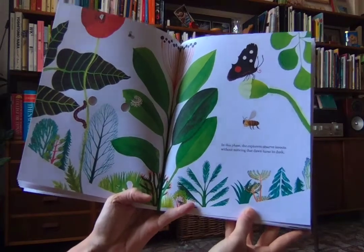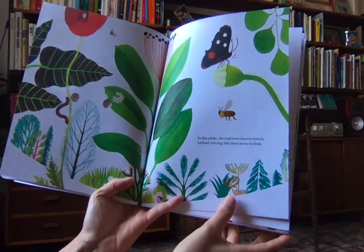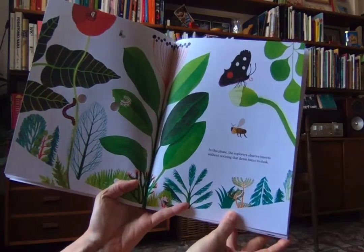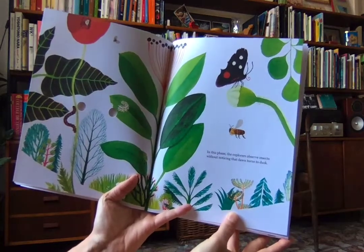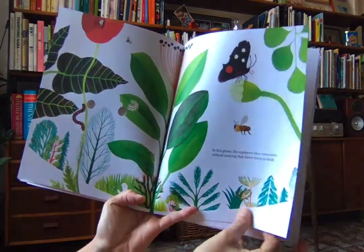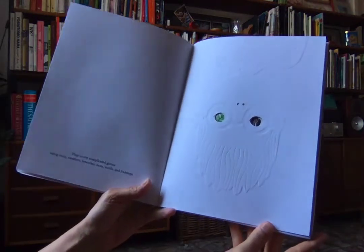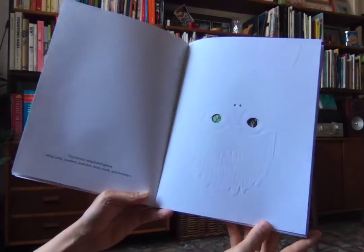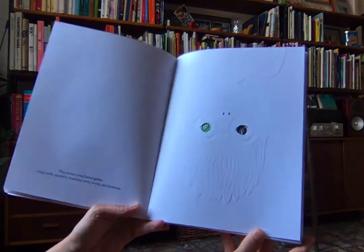In this phase, the explorers observe insects without noticing that dawn turns to dusk. What kind of insects do we see there? There's a butterfly, a bee — what else do you guys see? They invent complicated games using rocks, numbers, branches, moss, words, and footsteps.